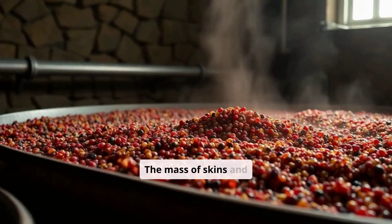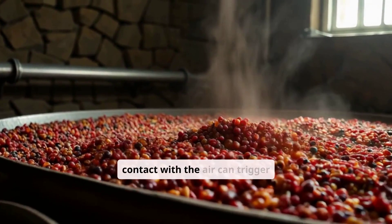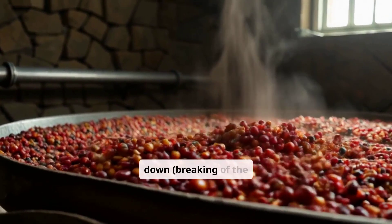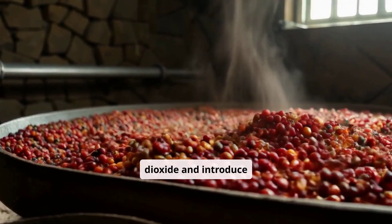The mass of skins and pomace that rises to the surface during red fermentation forms the so-called cap, which on contact with the air can trigger oxidation and acidification processes. Therefore, continuous punching down, breaking of the cap, and pumping over will be necessary to keep the pomace moist, release carbon dioxide, and introduce oxygen.